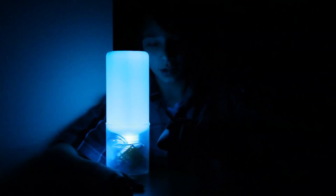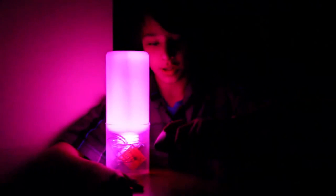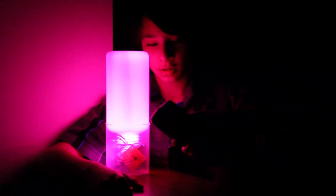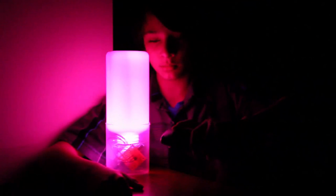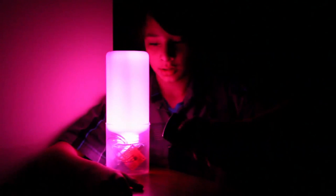It converts HSV to RGB, so you can control the hue with the channel buttons and the saturation with the volume buttons. This makes it appear to be brighter and less vivid.